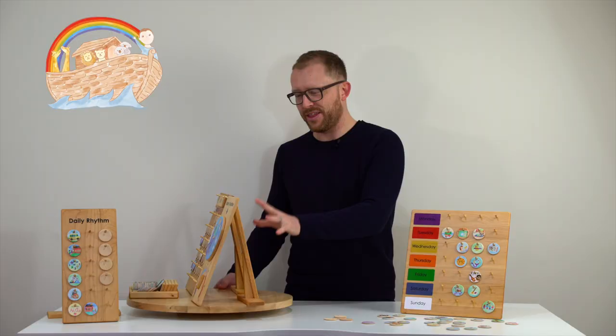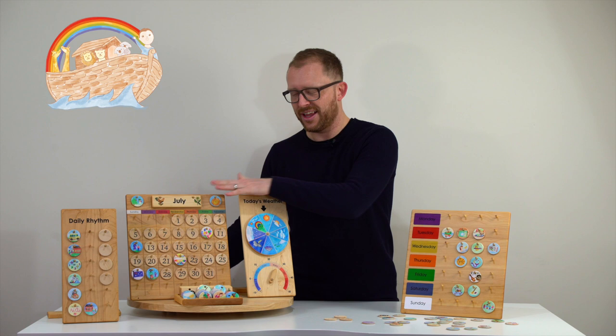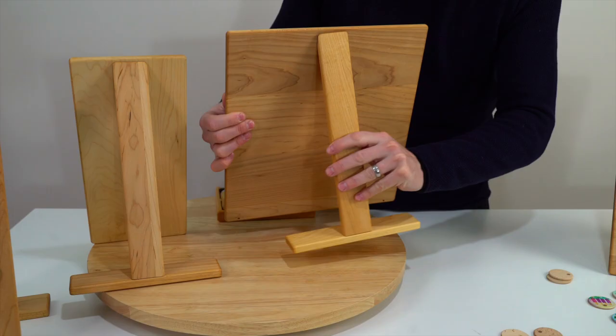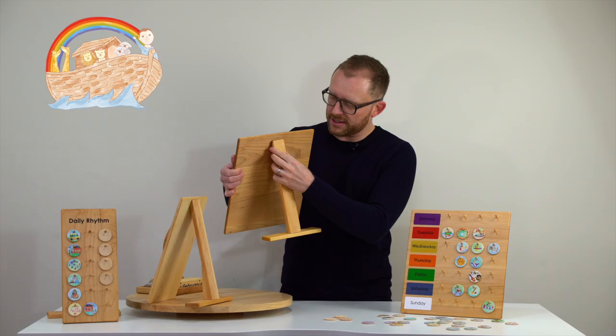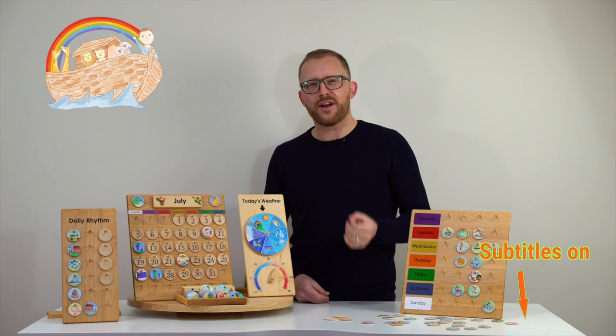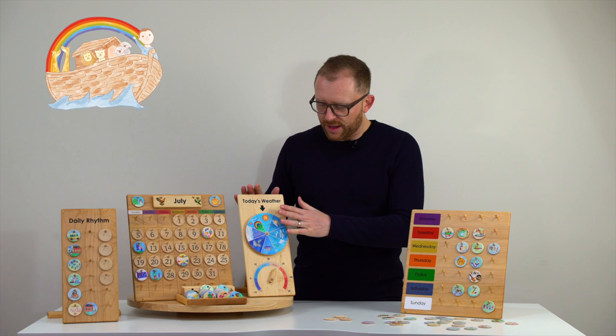What I really like about all the calendars, the weather chart and the weekly and daily rhythm chart, is that they come with an optional stand so you can either place your calendar on a table. It can become a centerpiece or even a decoration if you want to hang them on the wall. Something I really like about our partnership with Jennifer is that she's very flexible and trying to make things work. When we asked her to make the weather chart, she adjusted it to Australian conditions especially for us.